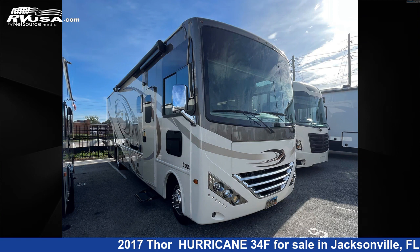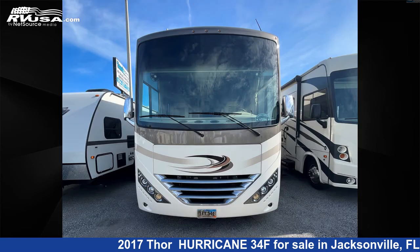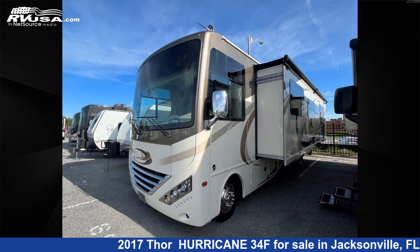This 2017 Thor Hurricane 34F is a Class A RV. It is located in Jacksonville, Florida 32065 and is offered for sale by Travel Camp of Orange Park South. This used Thor is 36 feet 0 inches in length and features one slide-out, oak interior, and sleeps 8.